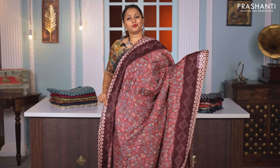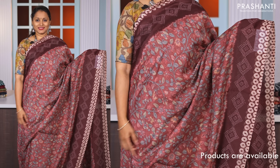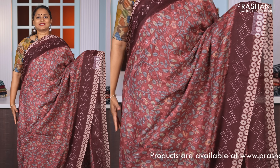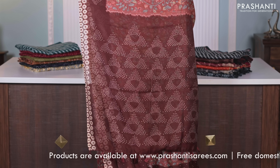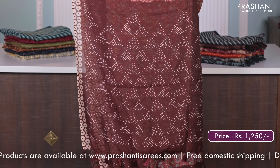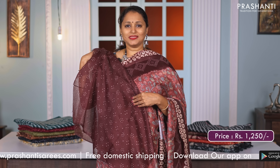Shades of brown — one more beautiful saree with contrast dark coffee brown borders on either sides with bandhini style prints. The body has very pretty all over kalamkari prints running throughout the saree. Printed pallu in bandhini style and a matching bandhini style printed blouse, priced at Rs. 1250.